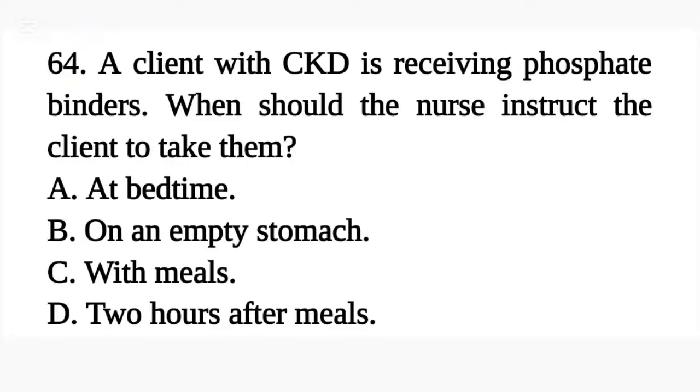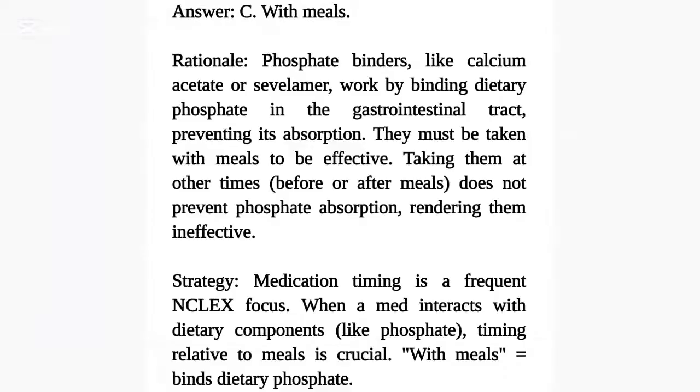Question 64. A client with CKD is receiving phosphate binders. When should the nurse instruct the client to take them? A. At bedtime. B. On an empty stomach. C. With meals. D. Two hours after meals. Answer: C. With meals.